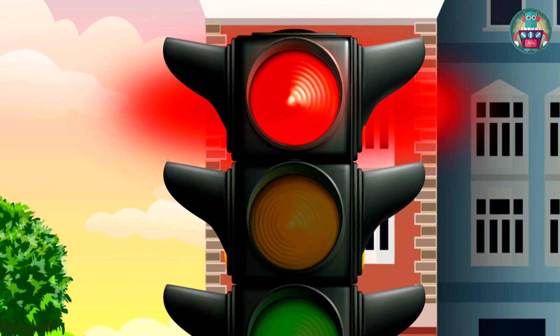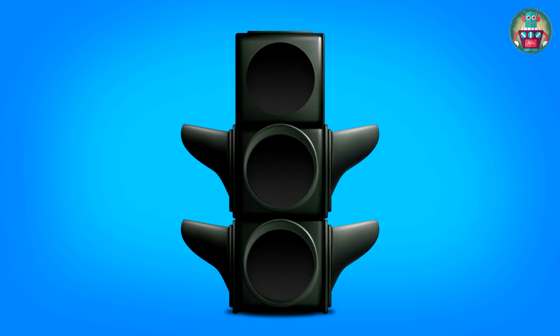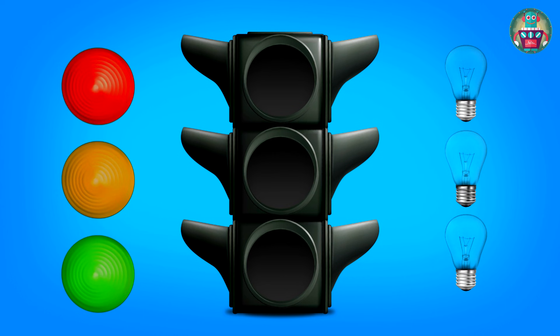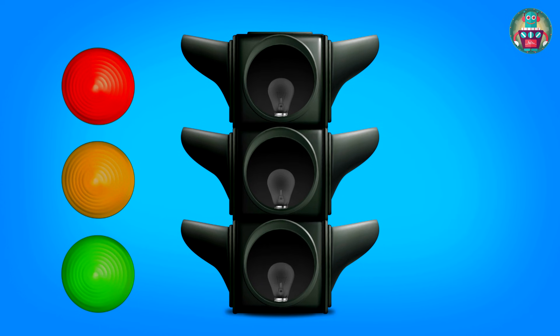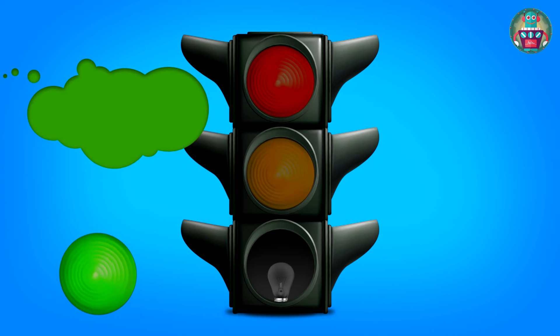Ok, I'll tell you. The traffic light is to regulate traffic on the road. It is constructed with special visors. Inside the traffic light there are lamps. Also, there are installed colored lenses — red, yellow and green.